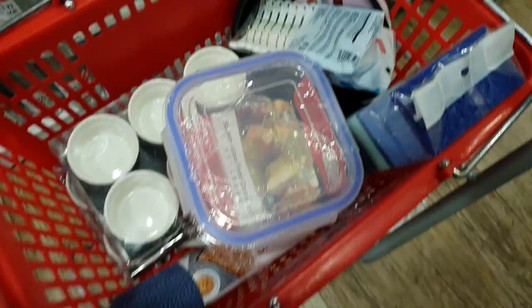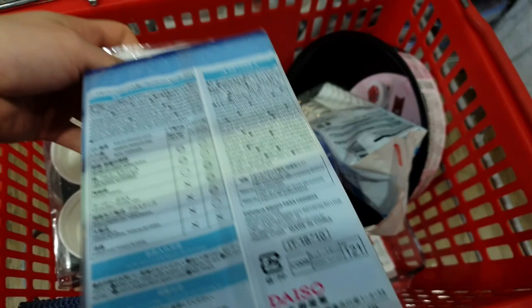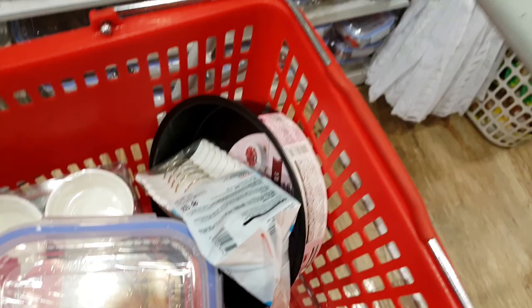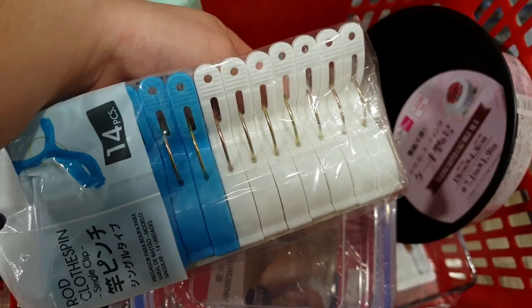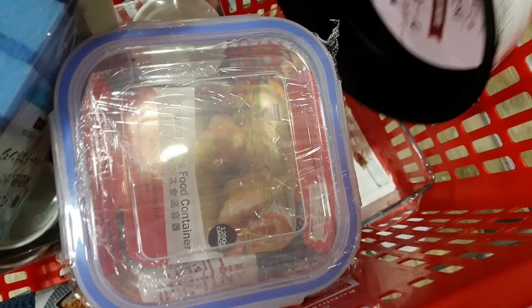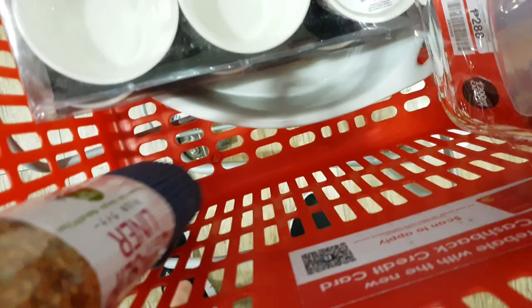Here are the things we got from Daiso: a kitchen sponge, a lock-and-lock type container, clips — big laundry clips we'll repurpose as bag clips — a cake mold, another mold, a kitchen mat for hot items, two ramekins — three pieces total — and something like a lasagna plate, which is oval-shaped. I can't show it fully because it might break.